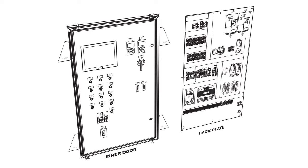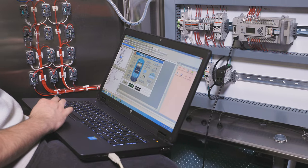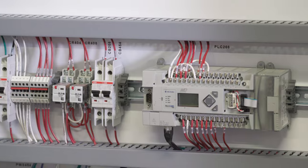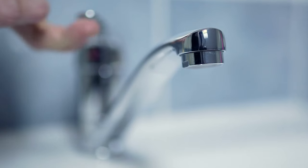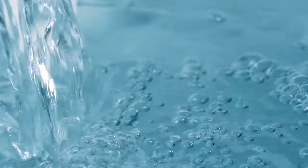Our custom control panels include proprietary ladder logic programs utilizing Allen-Bradley PLCs, allowing the system to simultaneously monitor and adjust the pump speed. Using intake and discharge pressure transmitters to overcome inconsistent intake pressure, reduce pump cycles, prevent low-pressure cutoffs, and provide water through the most inconsistent supply scenarios.